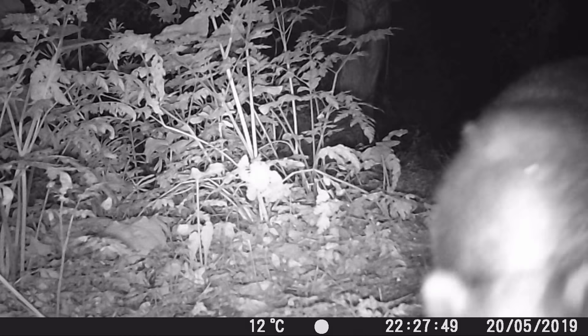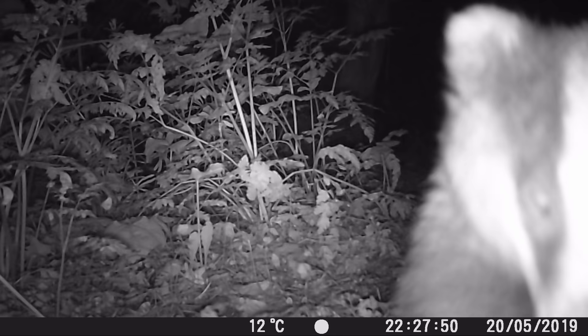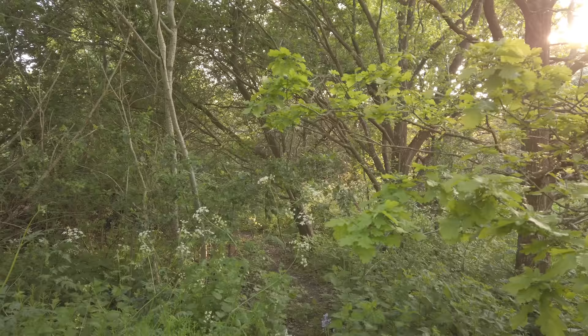Hey guys, it's Rob. I'm here with Sue today and we're going to be showing you some footage from our trail cams. Thanks Sue for joining me and for sharing this footage. So yeah, let's talk about it.